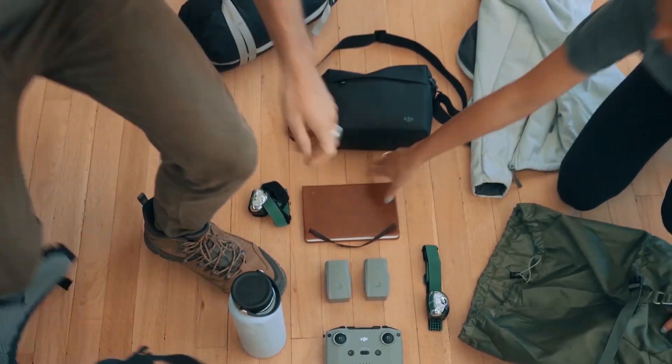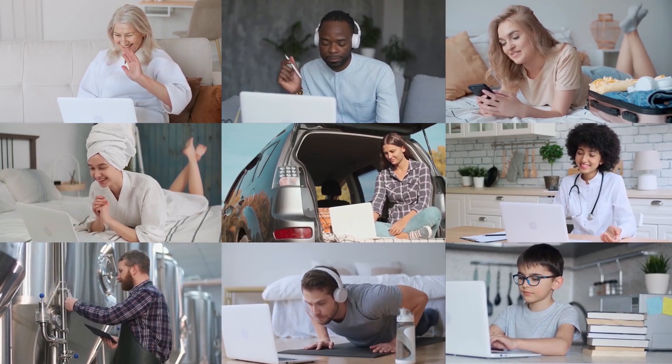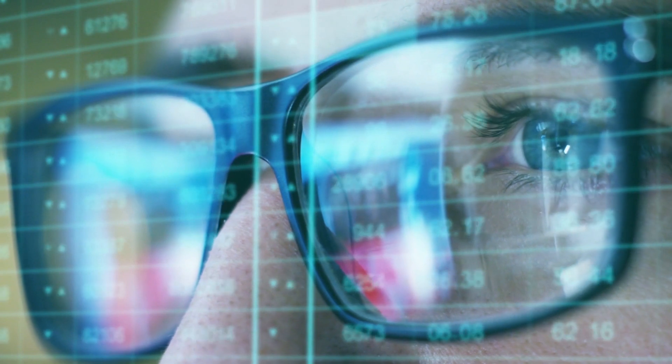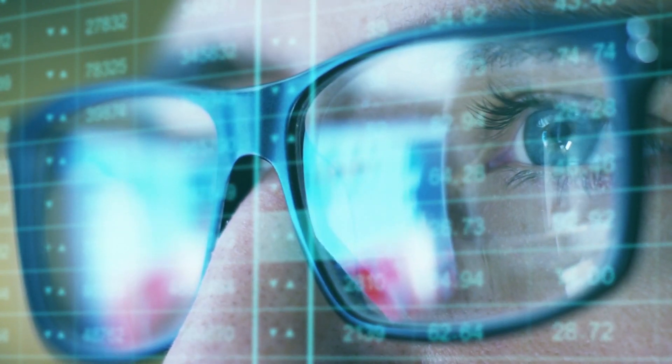Overall, these gadgets represent some of the coolest and most innovative technology on the market today. Whether you're a professional photographer or just looking for a new way to stay connected and entertained, these gadgets have something for everyone.